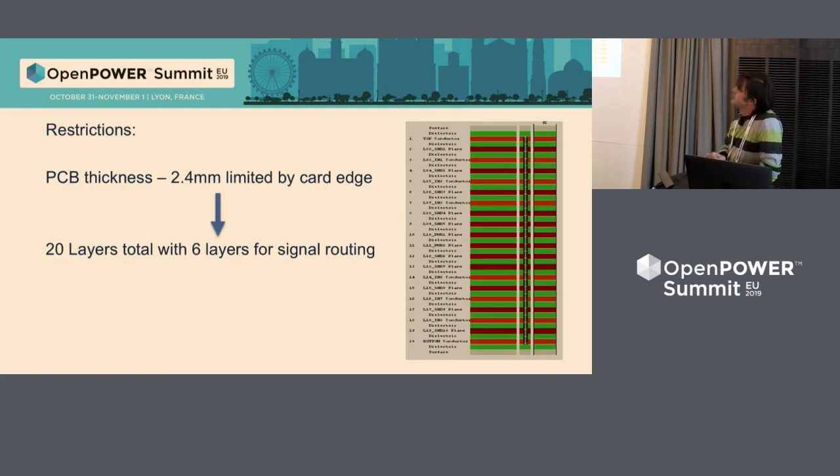The second restriction is PCB thickness. Because the PCB has edge card connectors on both sides, the thickness is limited by the edge card itself — 2.4 millimeters. In that thickness, we were able to put 20 layers and cannot add more. From these 20 layers, only six layers are suitable for signal routing because we use lots of layers for power. Outer layers are totally blocked and unusable for any routing. So only six layers for X bus, DDR routing, PCI Express, and all that stuff — not too much.